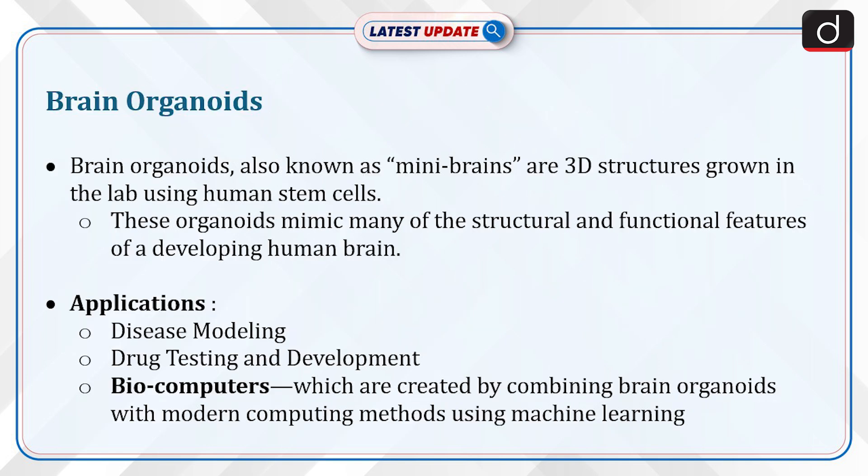Now let's discuss brain organoids. Brain organoids, also known as mini-brains, are 3D structures grown in the lab using human stem cells. These organoids mimic many of the structural and functional features of a developing human brain. Applications include disease modeling, drug testing and development, and biocomputers, which are created by combining brain organoids with modern computing methods using machine learning.